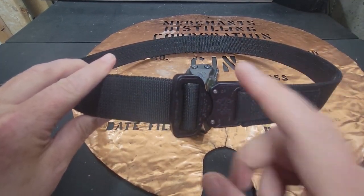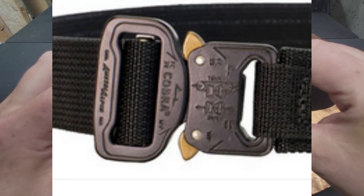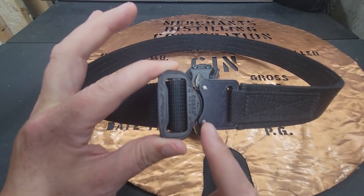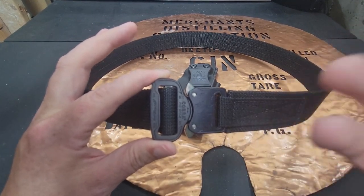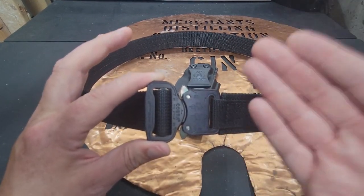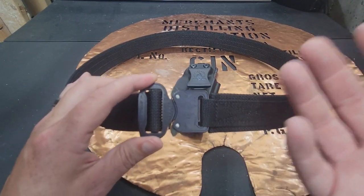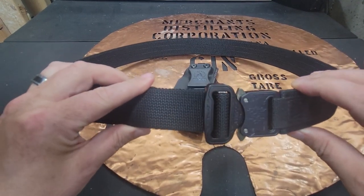They have this patented Australian Cobra latching system, which has a one-inch female and an inch-and-a-half male. It's really nice because it makes it work through all types of pants — dress pants, blue jeans, shorts. Being a public school teacher, I wear a ton of shorts in the summer and a lot of belts don't fit, so this has worked out really well.